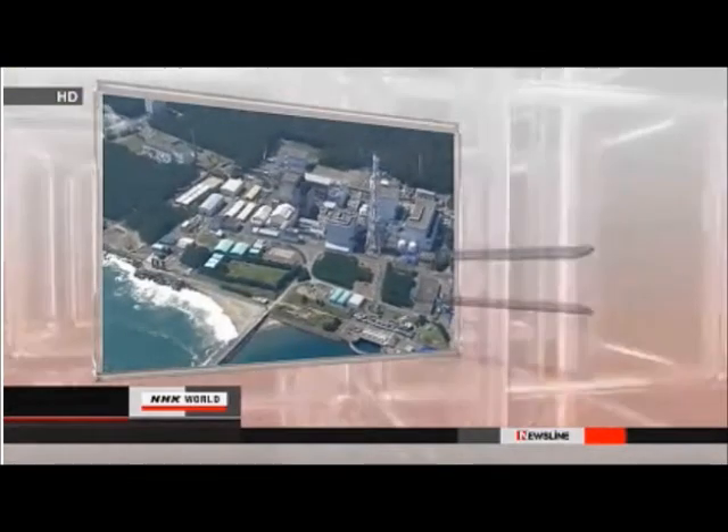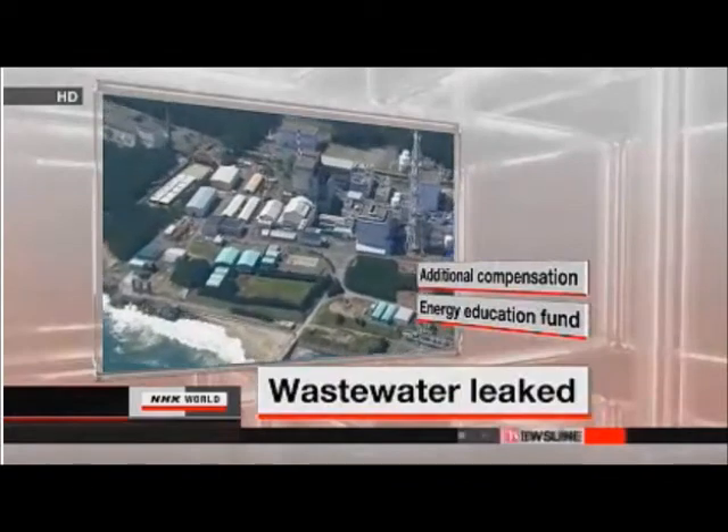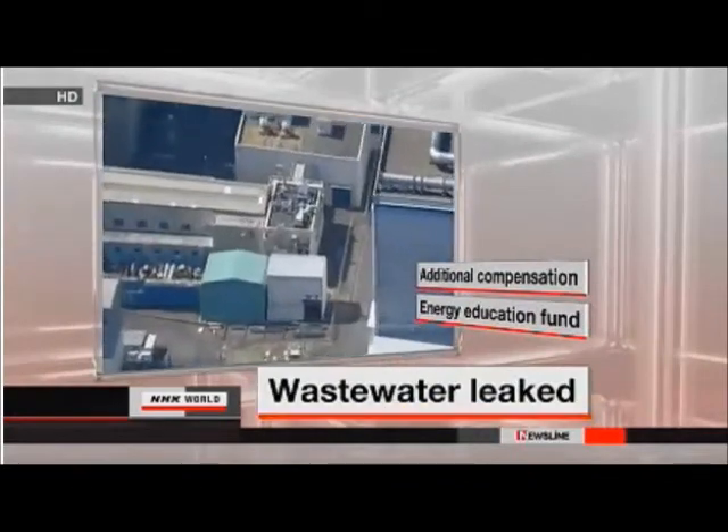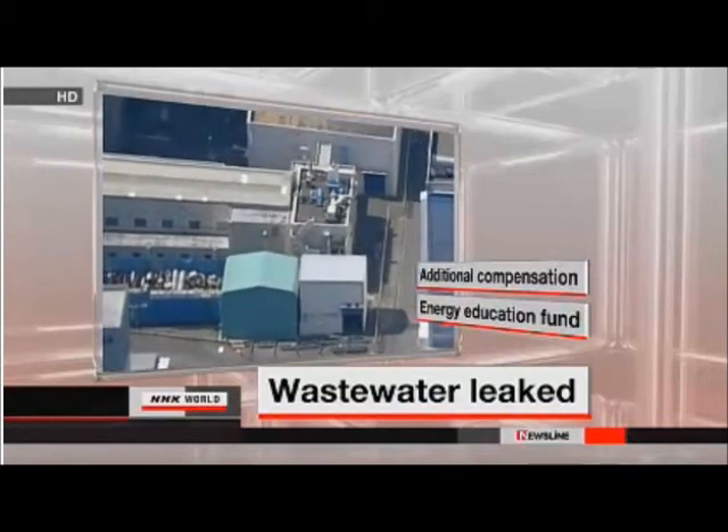In other nuclear power plant news in Japan, the operator of a defunct nuclear plant near Tokyo says over three tons of radioactive wastewater may have leaked from a tank inside one of its buildings over the last 18 months.